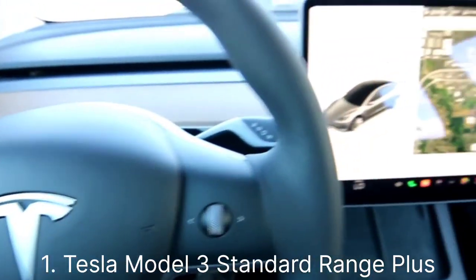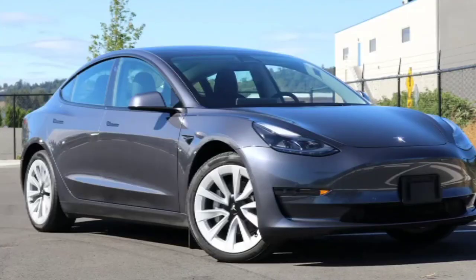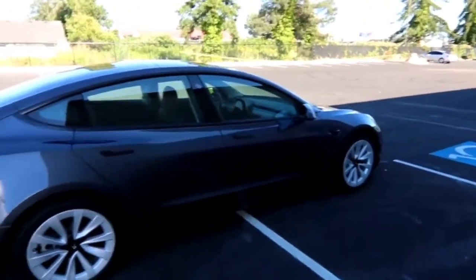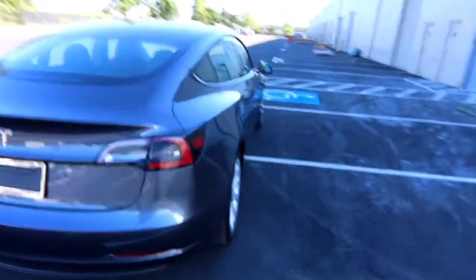Number one: Tesla Model 3 Standard Range Plus. AWD Performance — dual motors ensure excellent traction and acceleration. Range — impressive range, making it suitable for daily commutes and road trips. Noteworthy features include Tesla's Autopilot and minimalist interior design.